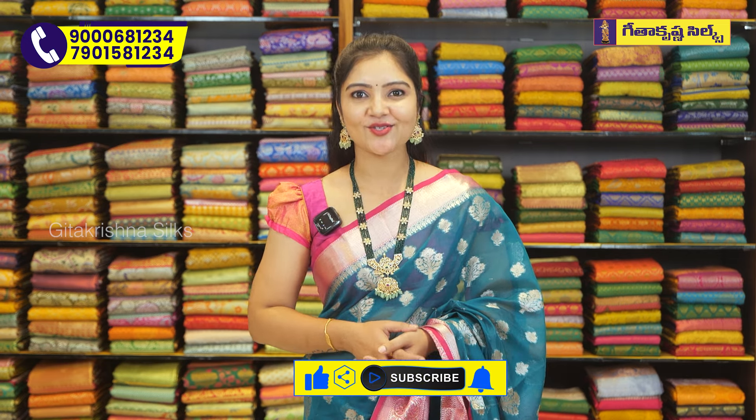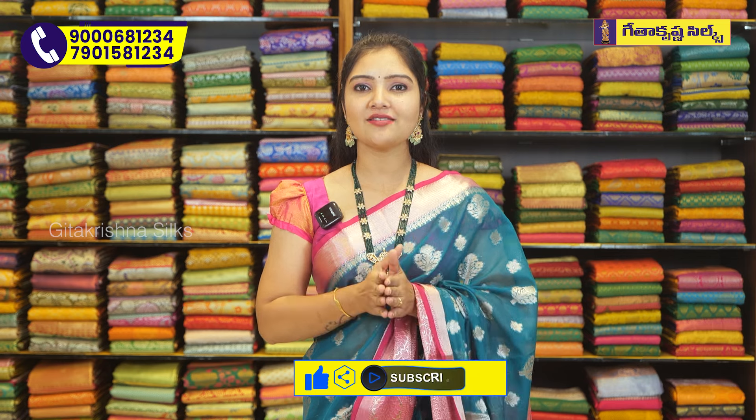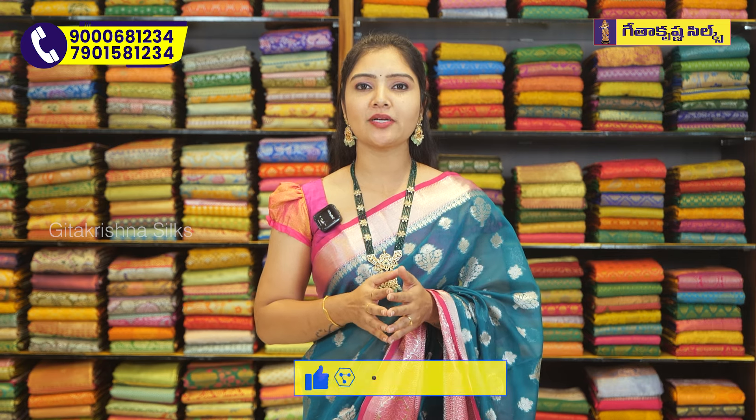Today I have a great Gita Krishna Silks collection, and I have a super duper collection.